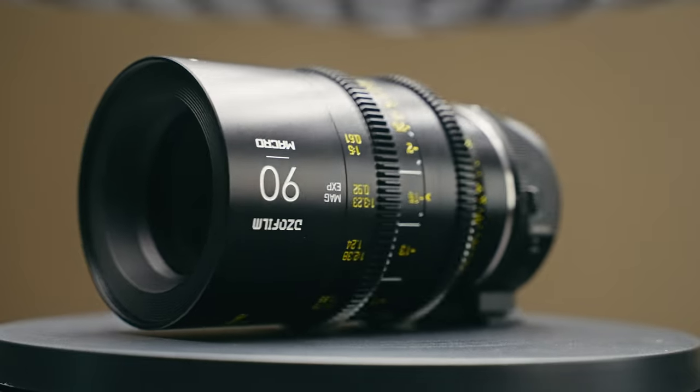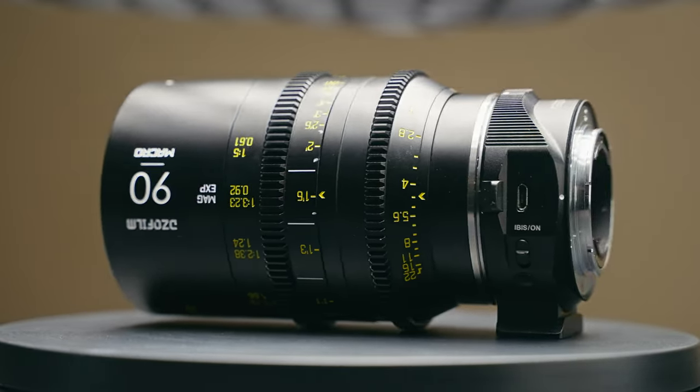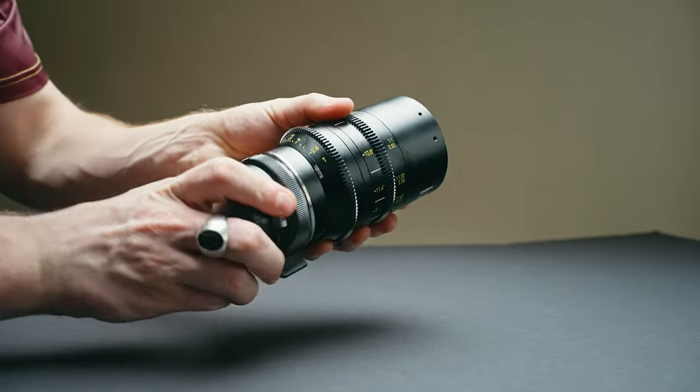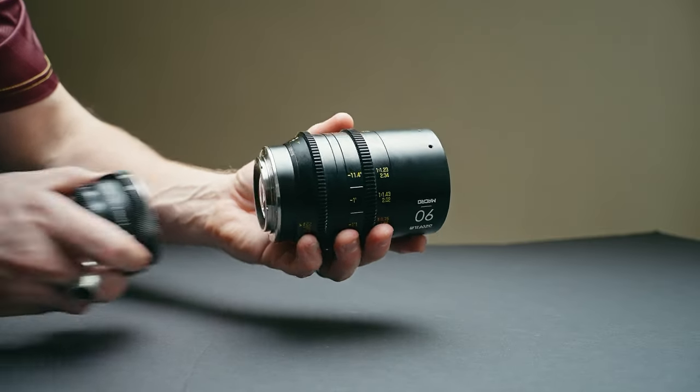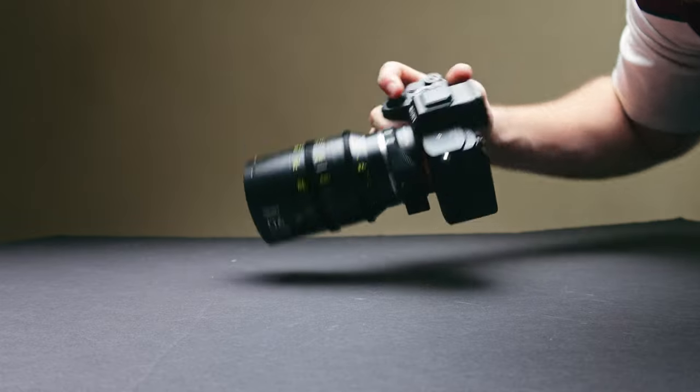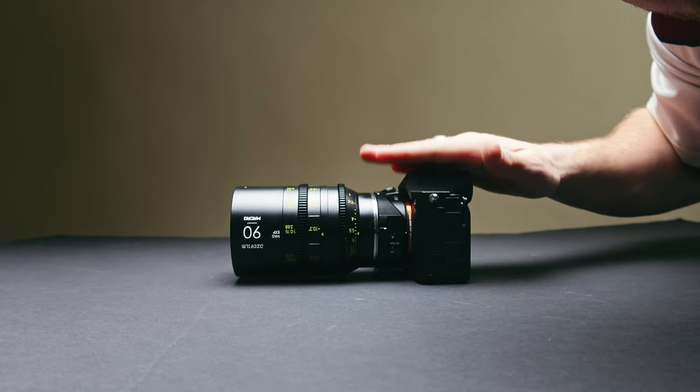Let's talk about the DZO Vespid Prime 90mm macro. First, the physical build of this lens — it's great. It's pretty hefty, not that big, but it feels chunky. It's got a full metal body build, it's heavy. It's also small enough, especially without the adapter on the back — it's not even much longer than my Sigma 35. When I throw this on my Sony, just the camera with no rig, no cage, no monitor, it doesn't feel too big to just carry around.